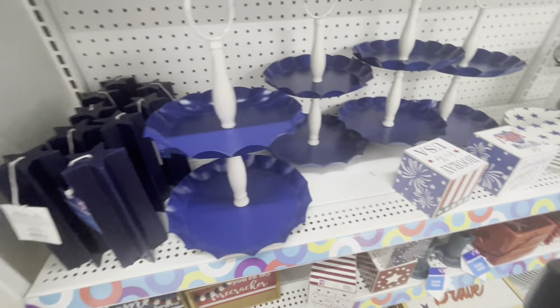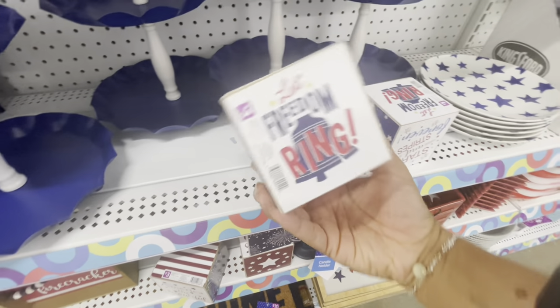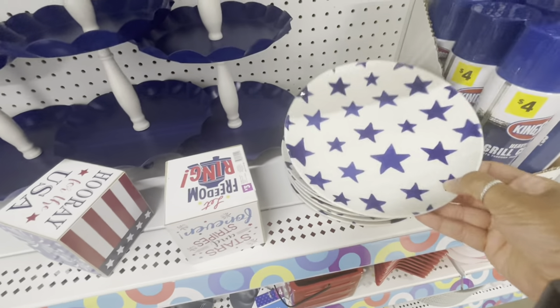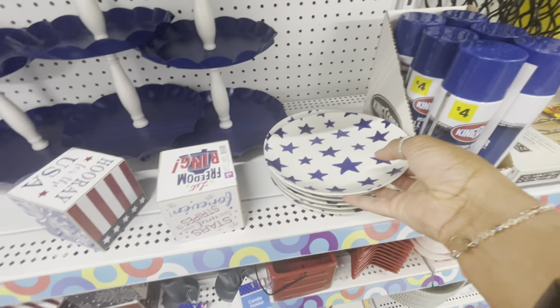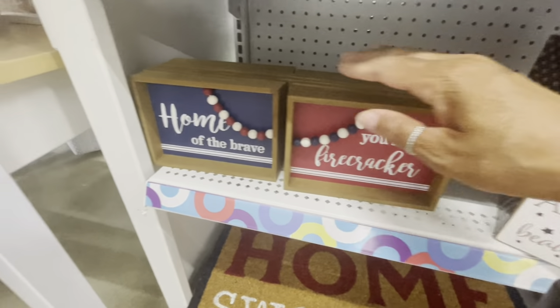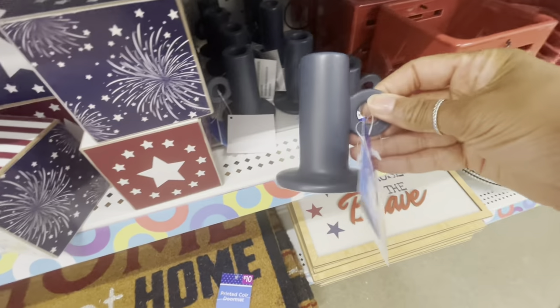They have some tier trays here, these are going for $15. The boxes say 'Hooray for the USA.' Some ceramic plates are three dollars — 'You're My Firecracker,' 'Home of the Brave' — and these are going for two dollars.